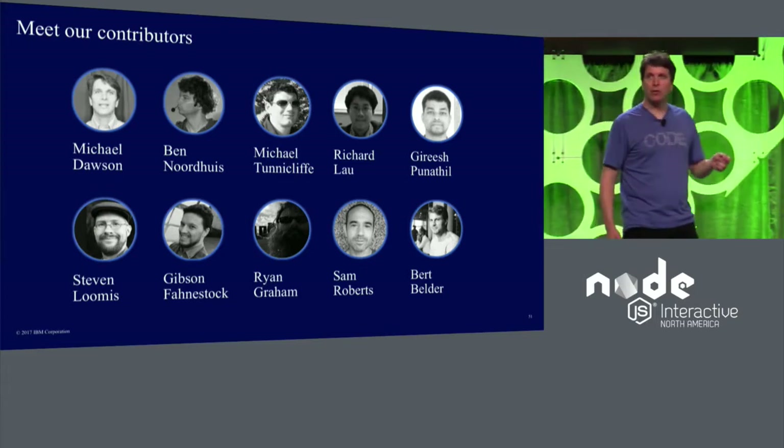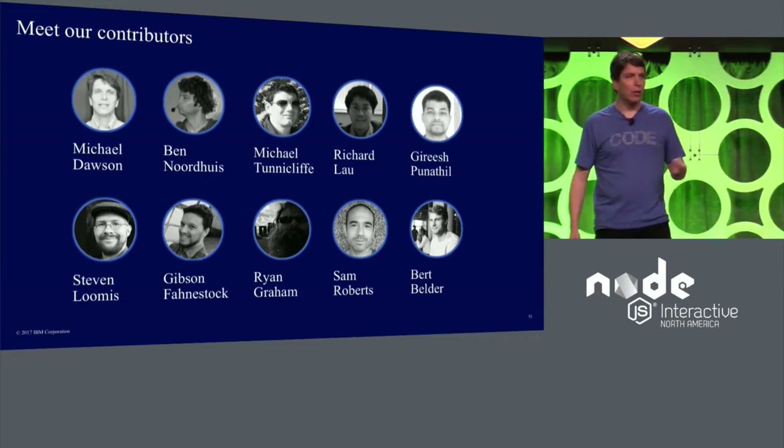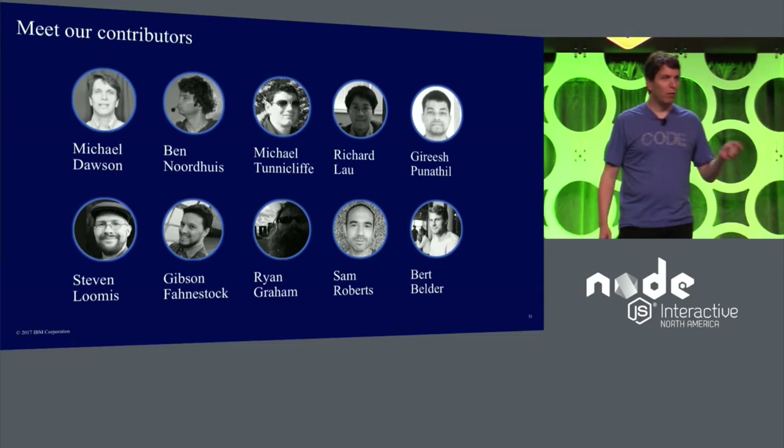It's great fun to work with all the community members. Over the next few days, we have a number of talks that go into more detail on some of those efforts, like NAPI and the work that's going on in the build working group. We look forward to seeing you there.